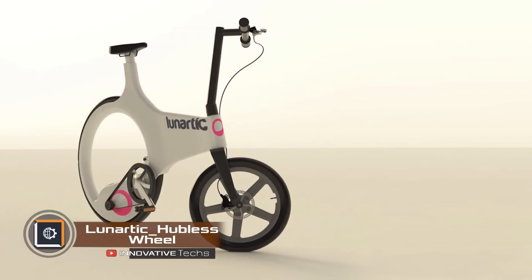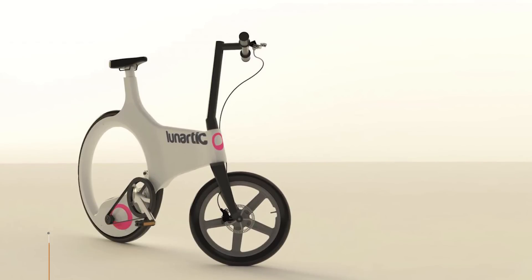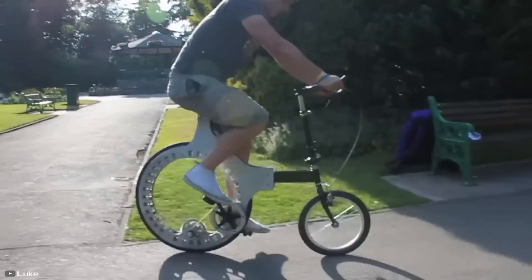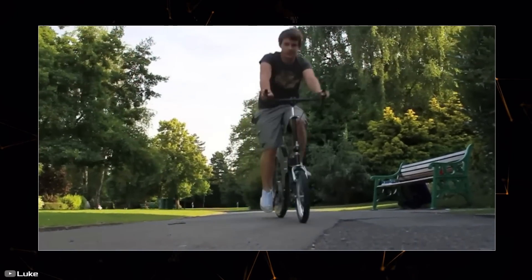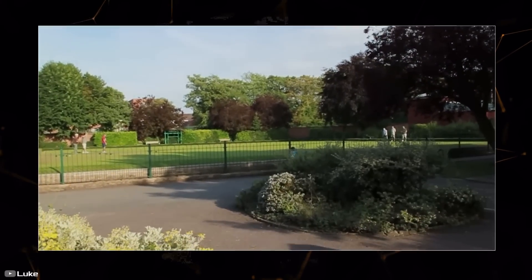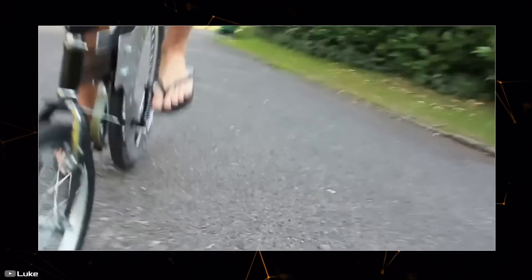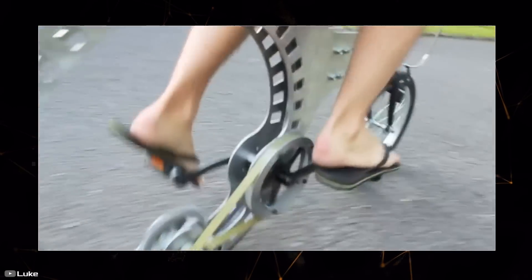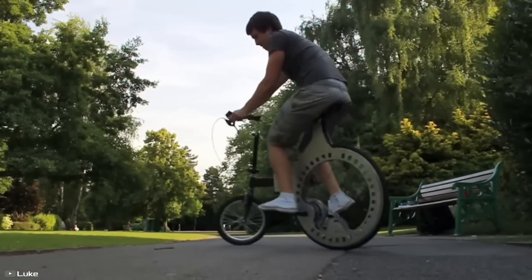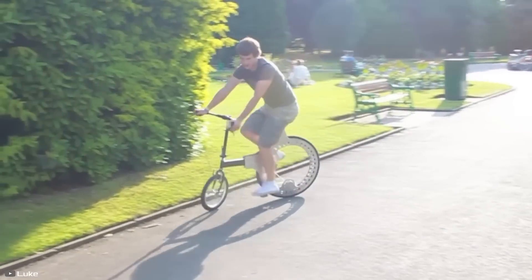Korean scientists unveiled the new Lunarctic hubless wheel bike, featuring no rear hub. Their innovative design reduced the bike's length, lowered the center of gravity, and improved stability. Pedal power is transformed through a belt drive to a gear, engaging the wheel's tooth transmission. The absence of the rear hub created an open space, making the design more intriguing. The belt doesn't require lubrication and avoids staining clothes, and a smaller front wheel diameter enhances maneuverability in tight spaces, making it a convenient city bike that easily fits into public transport without folding.